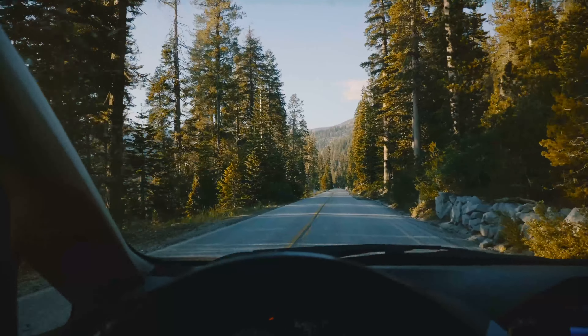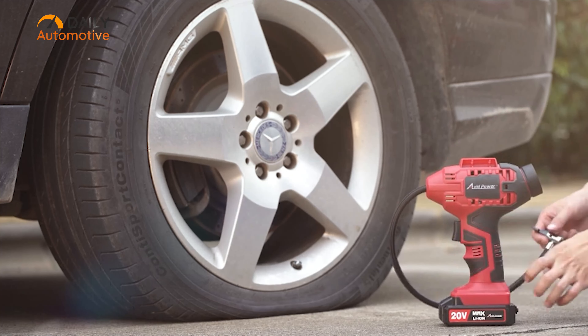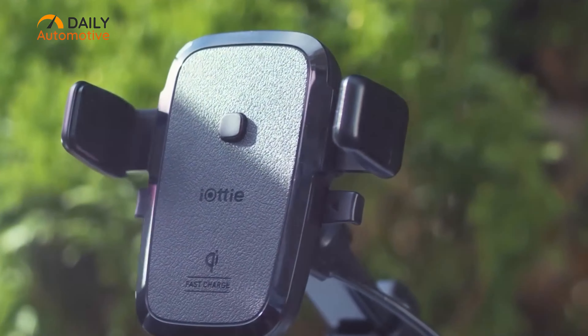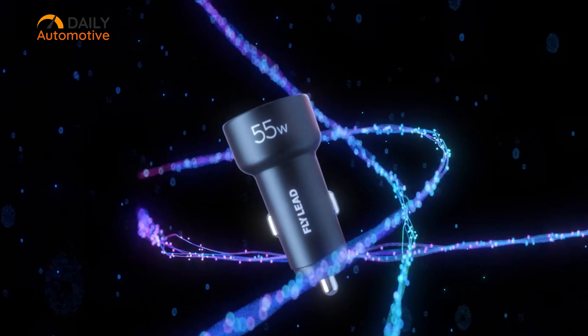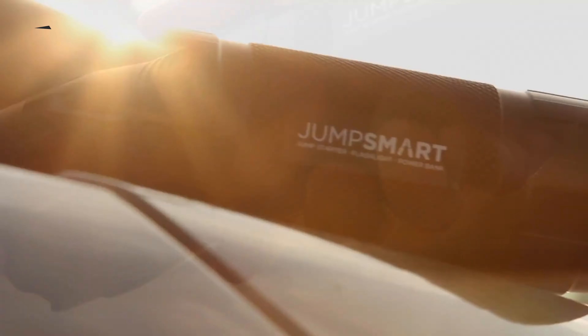Ready for some smart gadgets for your car? Some of these will help you protect your car, while some will keep your driving safer during those long rides. To save you time and money, we've listed down seven smart car gadgets that you can buy right now. So without further ado, let's begin.